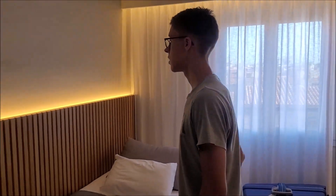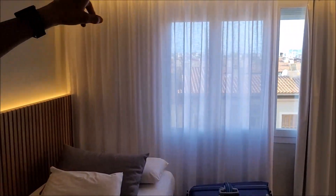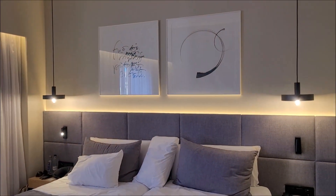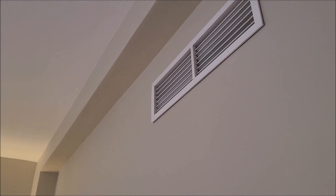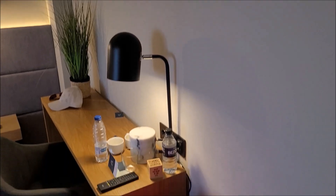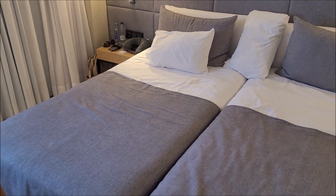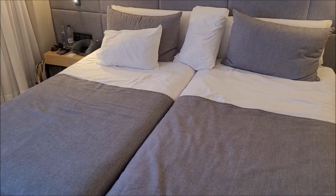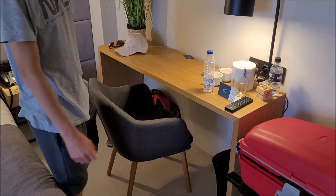Dann die Beleuchtung – haben wir hier überall eigentlich indirekt. Also viele indirekte Beleuchtung: hier hinterm Bett, da hinterm Bett, da oben an den Gardinen. Und wir haben auch so ein paar Lampen hier oben. Eine kleine Klimaanlage – natürlich jetzt im Sommer braucht man die. Dann haben wir hier neben den Betten zwei kleine Abstelltischchen, wo man Sachen abstellen kann. Ein Telefon haben wir da. Und hier noch einen kleinen Schreibtisch bzw. Ablagetisch.